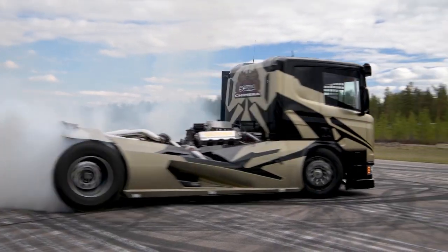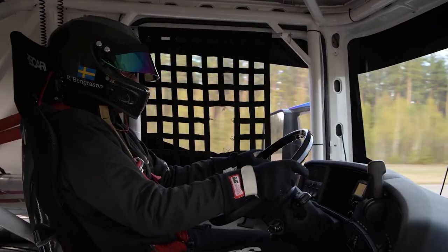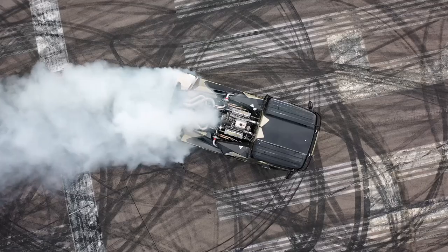It is powered by a 12.8-liter V8 diesel engine that delivers up to 730 horsepower and 3,500 newton-meters of torque. This allows the truck to easily handle heavy loads and navigate through challenging terrain.